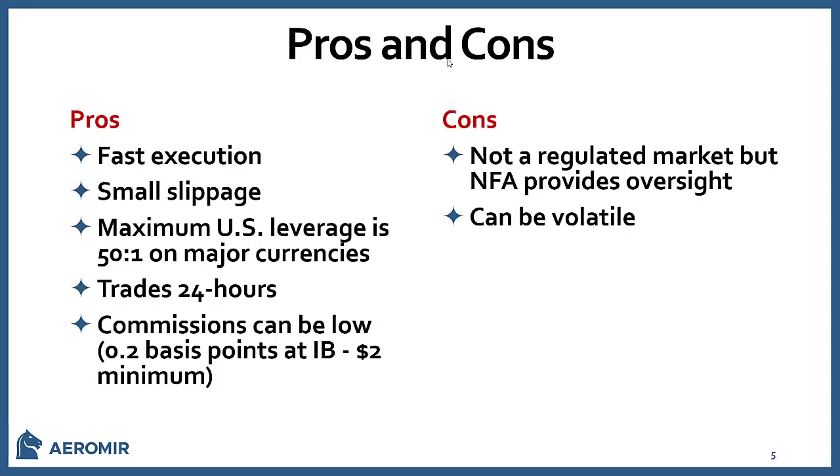For Forex, the pros and cons: it has pretty fast execution, very small slippage, and pretty good leverage. In the U.S. it's limited to 50 to 1, but in non-U.S. countries I've seen it as high as 200 to 1. So you get really good leverage on Forex. It trades 24 hours during the week. Commissions can be low — at Interactive Brokers it's 0.2 basis points, or a minimum of $2, so fairly cheap commissions.